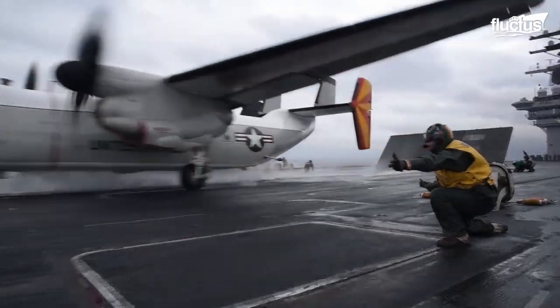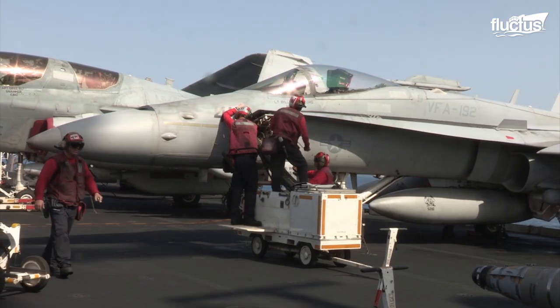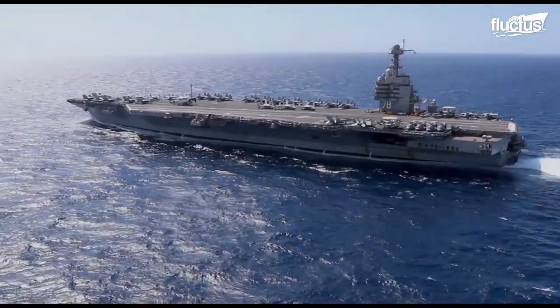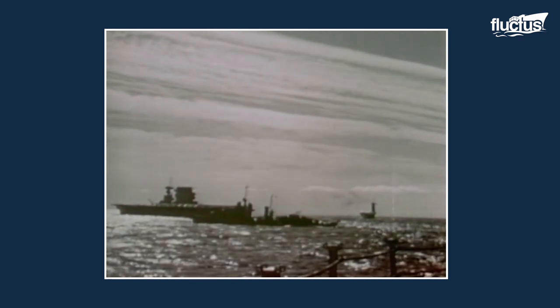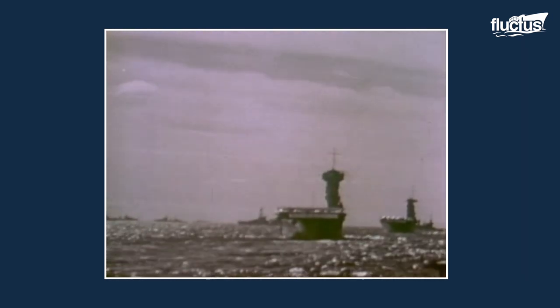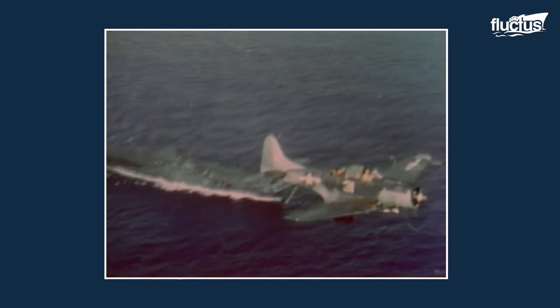Though they are among the most advanced naval ships in operation today, aircraft carriers have been around nearly as long as the airplane. Though they existed during World War I, they didn't see widespread use until World War II, when air power and the means to move it truly became a decisive factor in military victories.